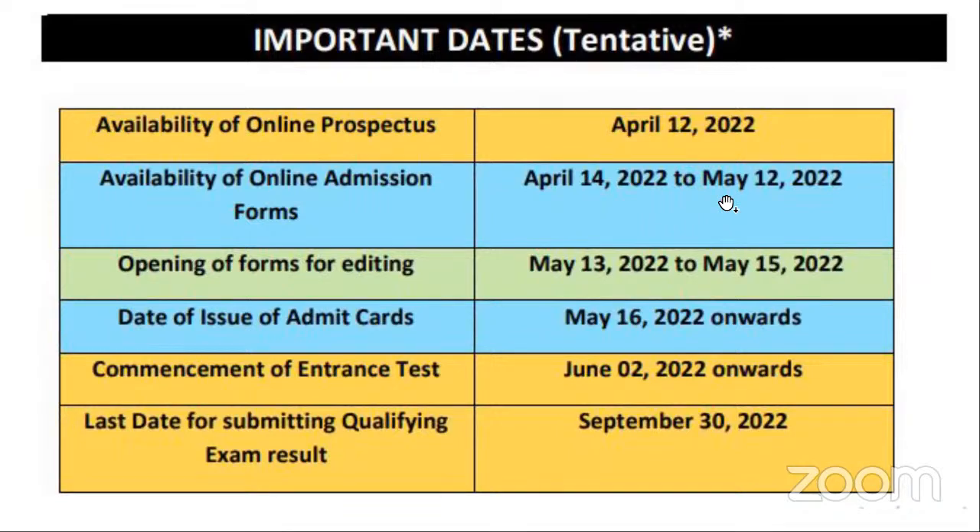Please note that you have to finish the application form within the 12th of May. You have the option of editing from the 13th onwards. There is a separate admit card for students writing the separate admission test, but in case of B.Arch, it is not like that — there won't be any separate entrance exams.